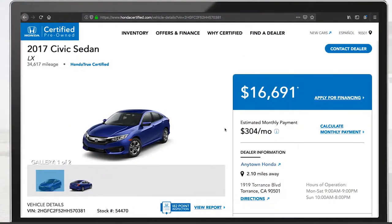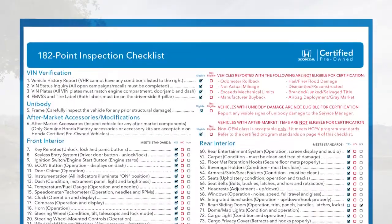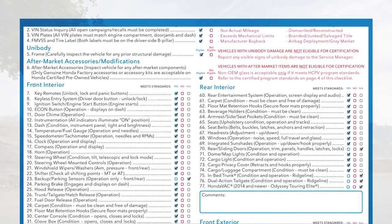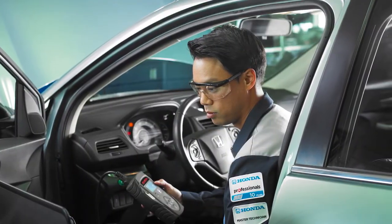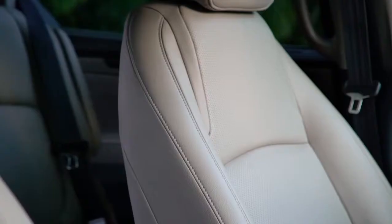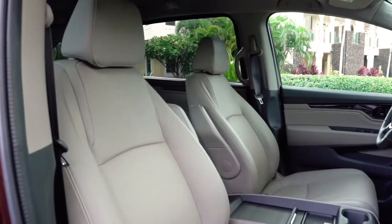Dealer technicians run qualifying vehicles through a 182-point inspection designed to reveal any imperfection that doesn't meet our factory quality standards. Inside, they inspect everything from technology systems like display audio and information displays to cosmetics like seat leather, cup holders, headrests, and carpet.